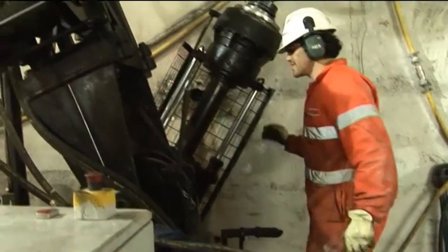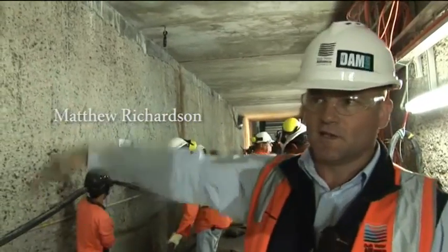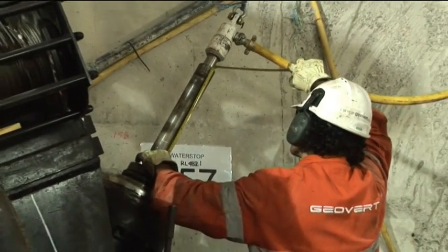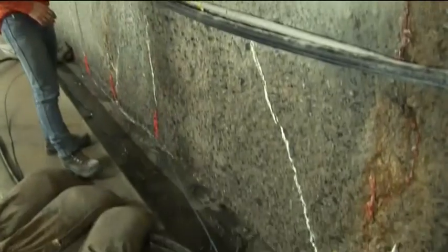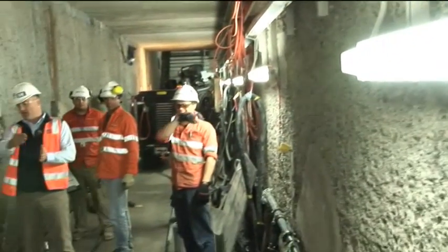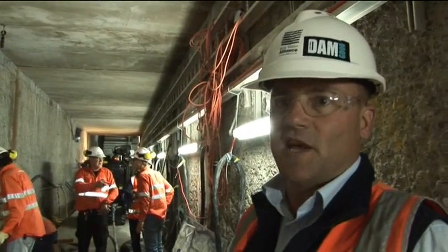We're down inside the heart of the dam at the moment. To the right of me, behind this concrete wall - about 6 metres behind - is the water that the dam is containing. In front of me is a team of specialists from Geovert and they're currently just about to put a packer down inside one of the cored holes, pump water in behind there and pressure test the hole to see whether the rock below is water tight. Irrespective of what they find, they will still pump grout down inside that hole to get it into any fissure, seam or fault in the rock below. The pressure test will let us know just how much grout it will take.